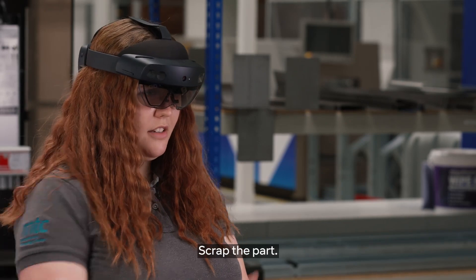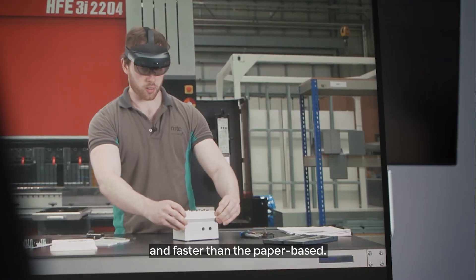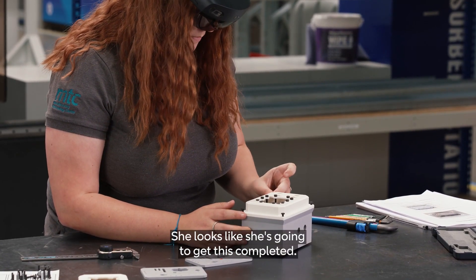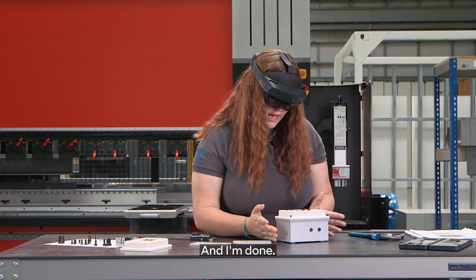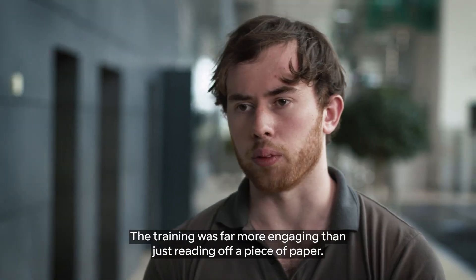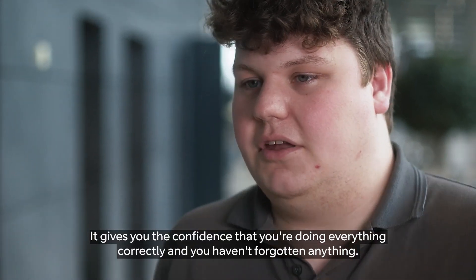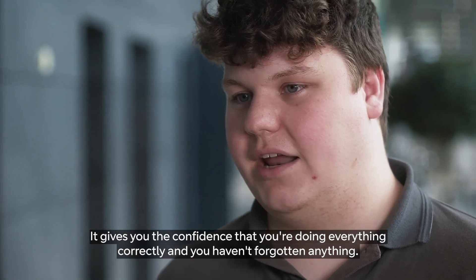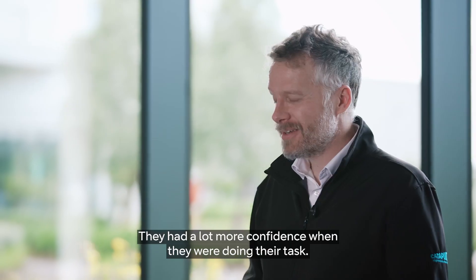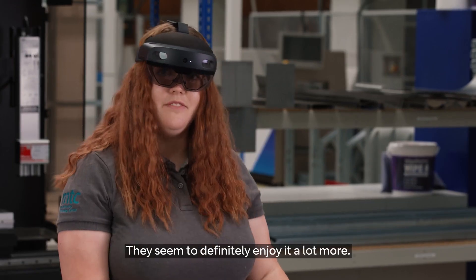Measurement out of tolerance — scrap the part. They're having an easier time understanding what to do and faster than the paper-based team. She looks like she's going to get this completed — and she's done. The training was far more engaging than just reading off a piece of paper. It just felt like I had an expert next to me. It gives you the confidence that you're doing everything correctly and you haven't forgotten anything. The HoloLens team had a lot more confidence and they seemed to enjoy it a lot more.